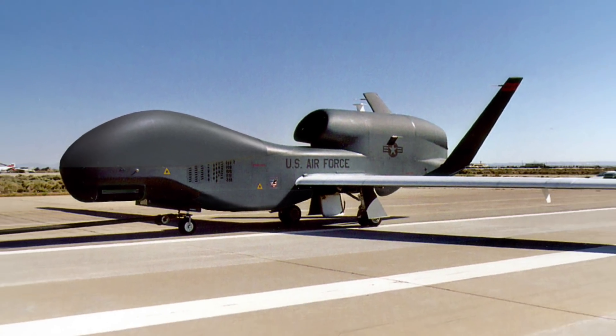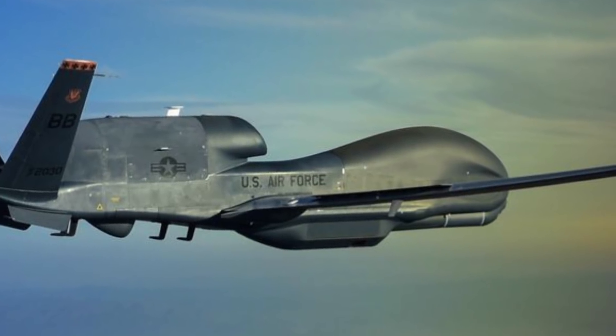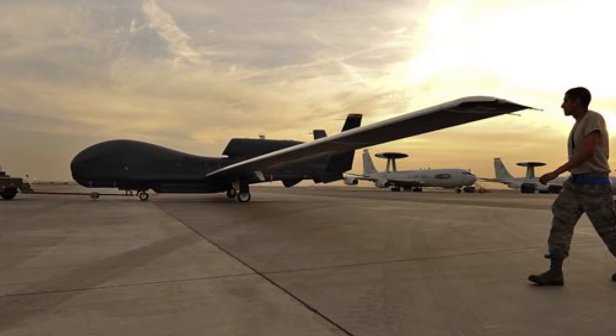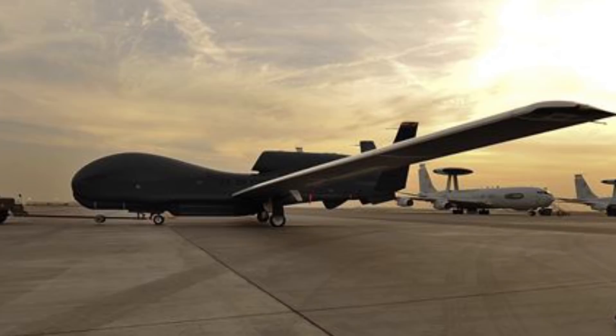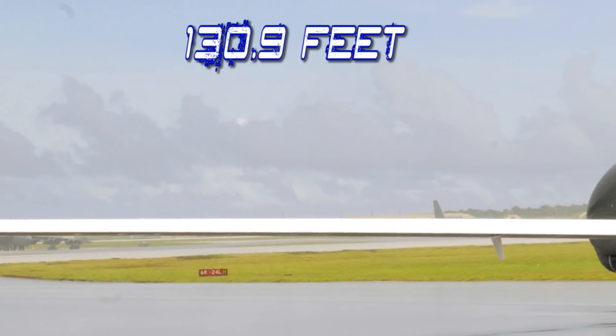These things can fly for a while — it also makes you wonder if commercial pilots might be out of business soon. It can reach a max speed of 391 miles an hour and can cruise at 357 miles an hour. Its wingspan measures 130.9 feet, or 39.9 meters.